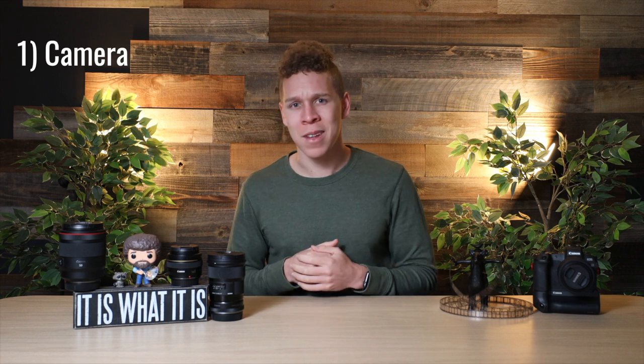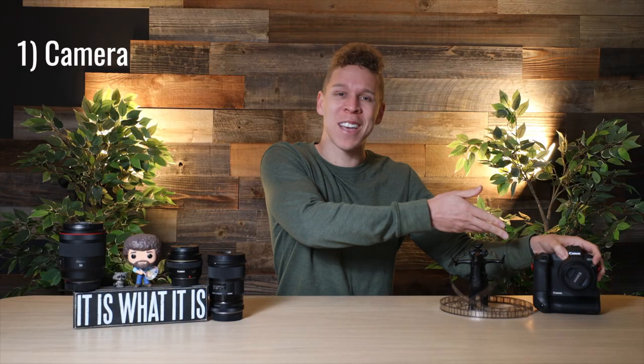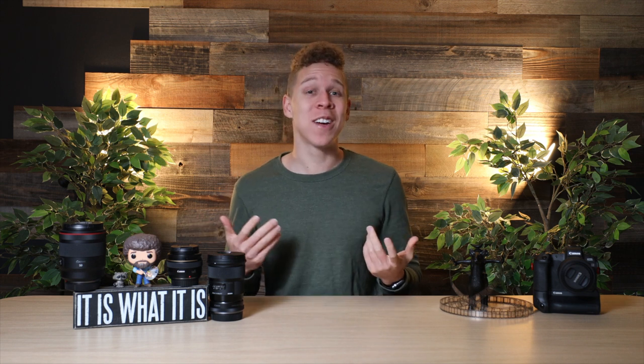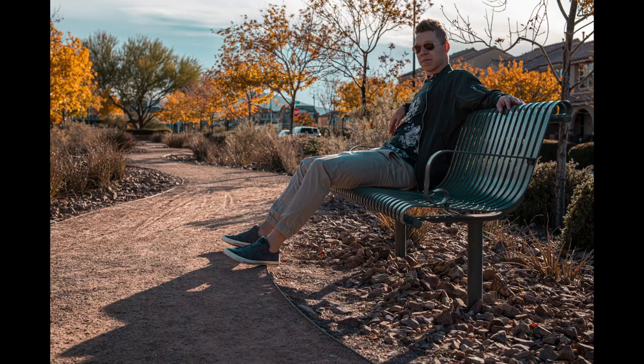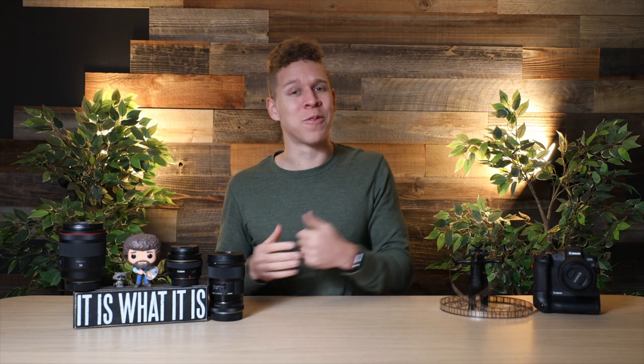Step one comes with the camera. The camera I use is the Canon EOS-R — that's what I'm filming with right now. It's a very high-quality camera that gives you high-quality videos, and you can take pretty good pictures with it as well. It gives you a lot of options when it comes to filming.